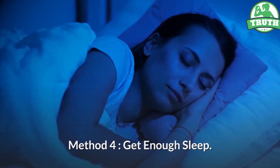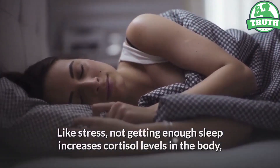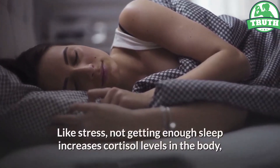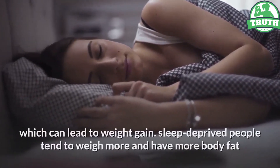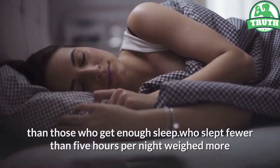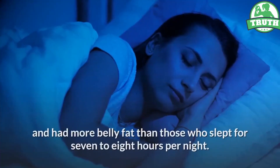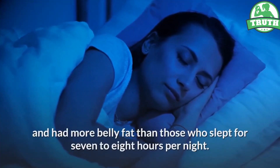Method 4: Get Enough Sleep. Like stress, not getting enough sleep increases cortisol levels in the body, which can lead to weight gain. Sleep-deprived people tend to weigh more and have more body fat than those who get enough sleep. Those who slept fewer than 5 hours per night weighed more and had more belly fat than those who slept 7 to 8 hours per night.